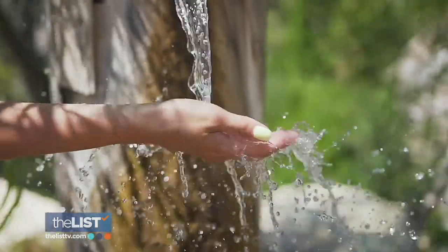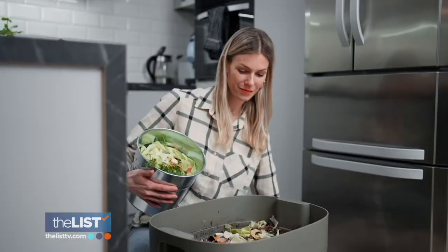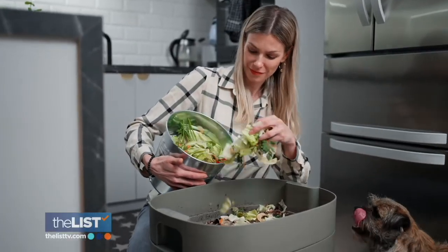When thinking about sustainability, saving food should be at the top of the list. It saves you money. The more nutrients you can get out of the things that you buy, the less you're going to the grocery store and the less you're spending on food if you're fighting food waste. We're learning what foods you should stop throwing away with YouTube food blogger Jerry James Stone.